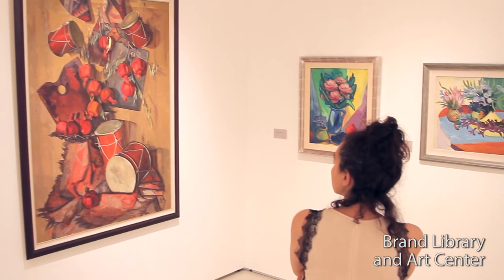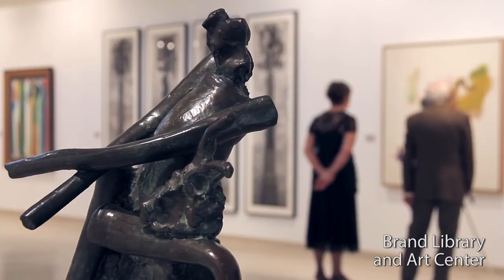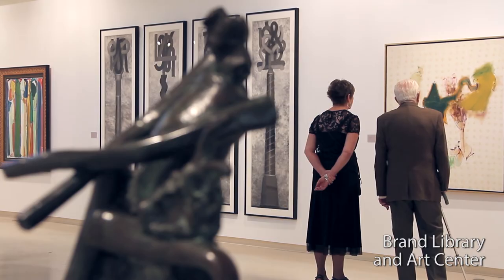We do have a very large professional art gallery that's been in business since 1969 when the building opened. We do about 8 exhibitions a year, typically contemporary art by artists from the region.